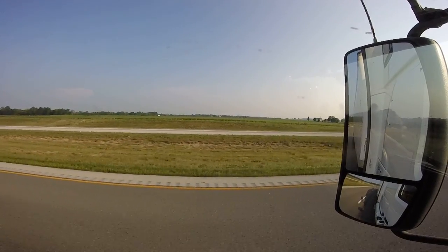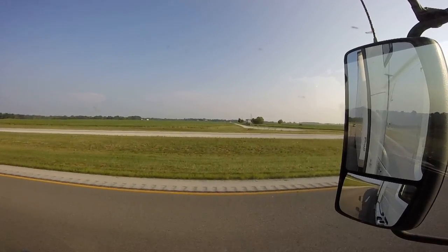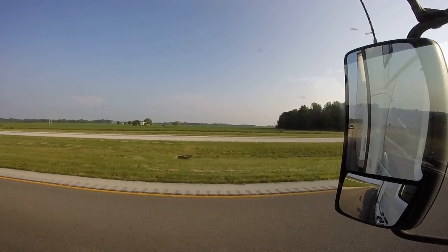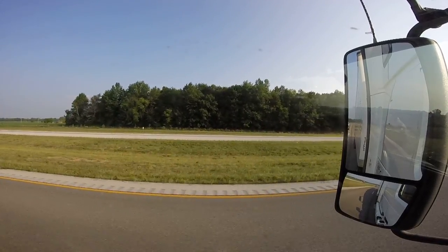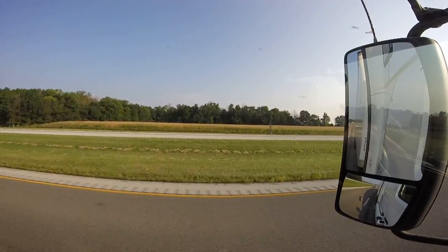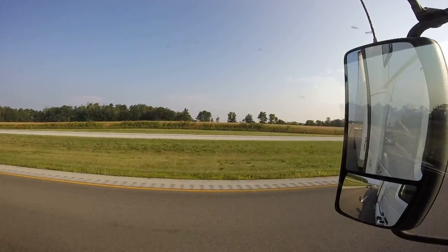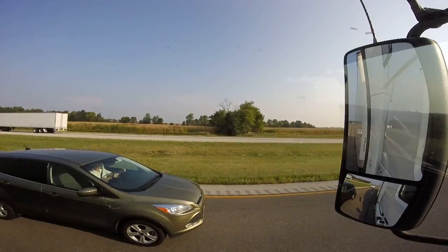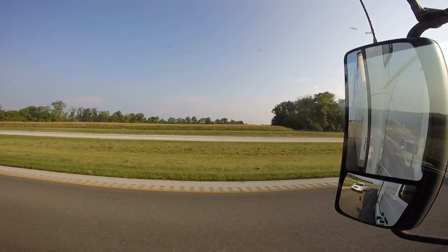I strongly recommend you get used to those convex mirrors. If you have a pickup truck and can put one on, it's a good idea — but usually the ones you buy that stick on or add to the outside of your mirrors aren't as good as the ones on a semi, because the semi's are big and rounded and really show a lot. If you have any questions about getting into trucking, I made a video on good ways to get into it, but feel free to message me or leave a comment below.